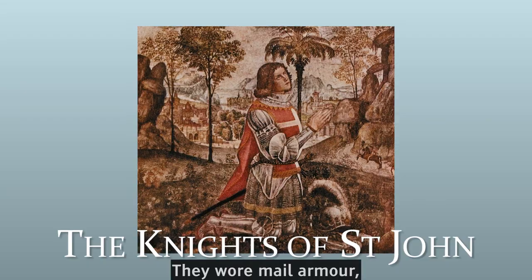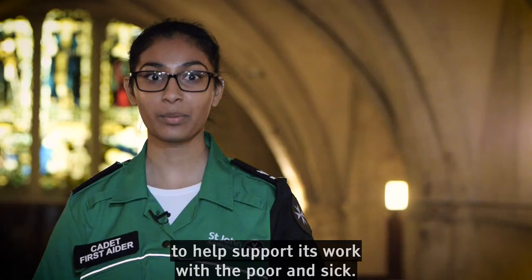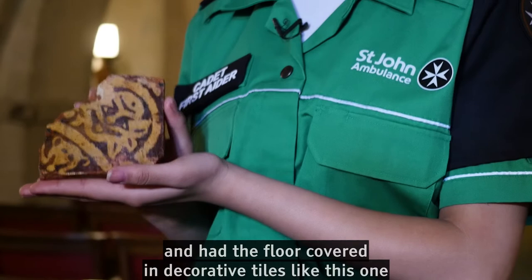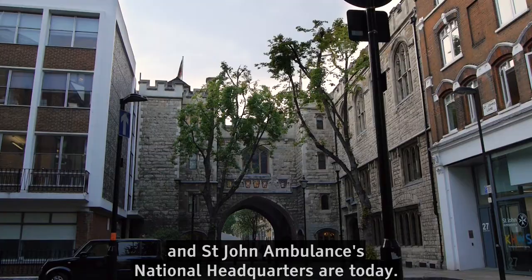They wore mail armour, which was made by hand from thousands of small metal rings. Many wealthy families gave gifts of money and land to the Order of St John to help support its work with the poor and sick. The Order used some of the land it was given to build a large Priory church in London. The church was beautifully painted and had the floor covered in decorative tiles, like this one, with a little goblin. This Priory became the Order's English headquarters and is where the Museum and St John Ambulance's national headquarters are today.